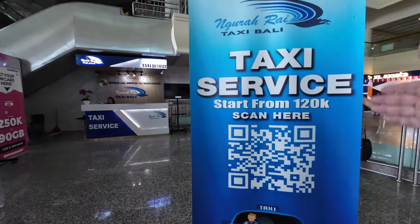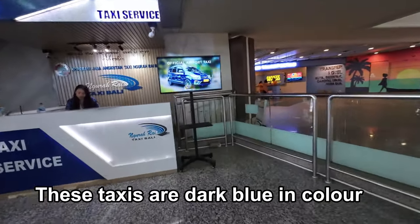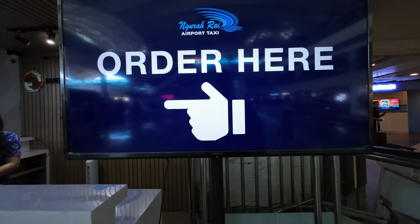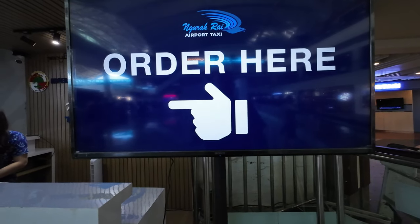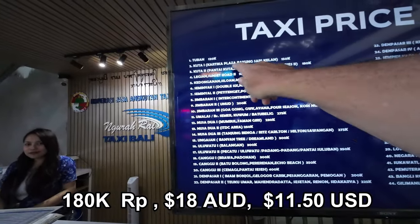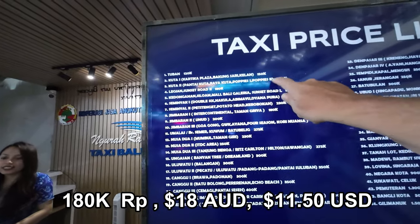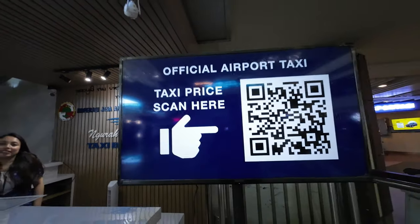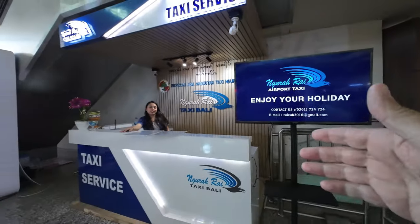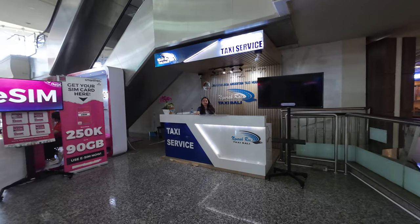You've got a taxi service from 120,000 rupiah. They've got a price list to see — order here. If we look at Pantai Kuta Square, that's 180,000 rupiah. So they want 320,000 around the corner but only 180,000 if you come to this booth here. But we're going to give you some other options to go with.